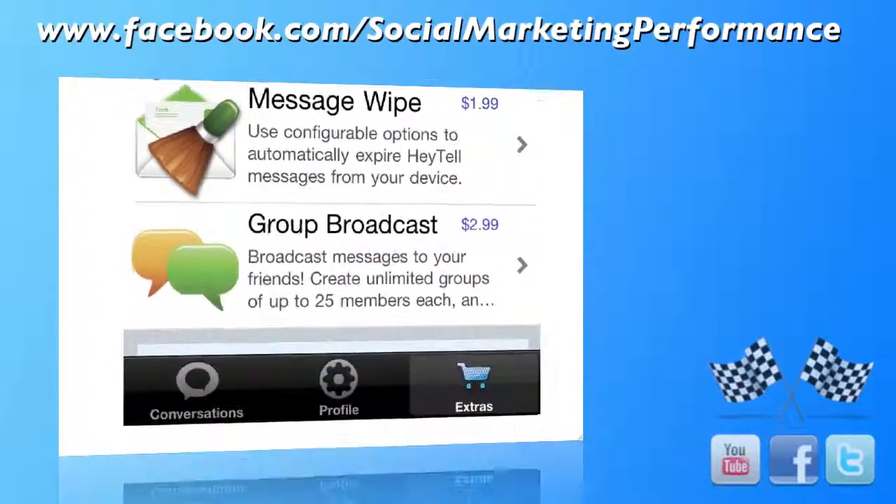Where I think this app really shines is something called the group broadcast. You could have an unlimited number of groups, and within groups you could have up to 25 people you broadcast messages out to. This would be really great for sports teams or people you're working on projects with — I think the uses here are unlimited.